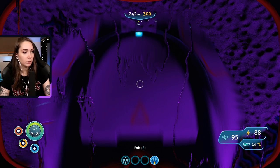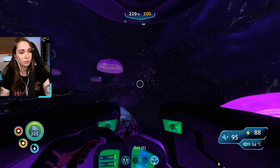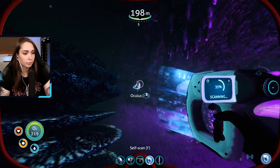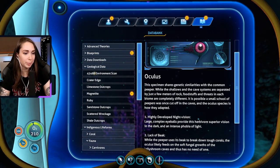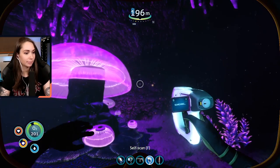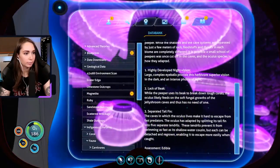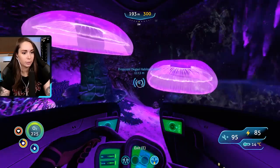That was great — we got so much. Where did I come from? Where was the base? Oh, those are the special peepers — can I scan you? Oculus. Specimen shares genetic similarities with the common peeper. Highly developed night vision, lack of beak, separated tail fin — assessment: edible. Let's try one. Deep sea peepers. Inventory full anyway — I want to try but inventory's full. I don't want to give up any of my magnetite or diamonds, so let's just go back. You're spared today, peeps.